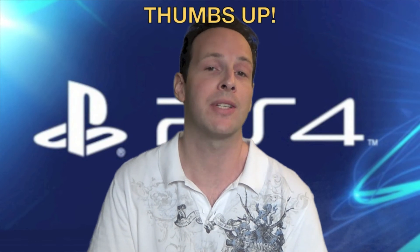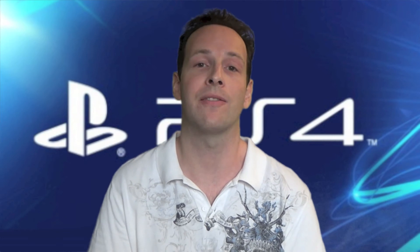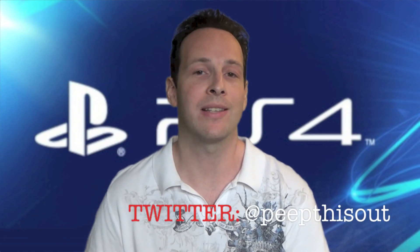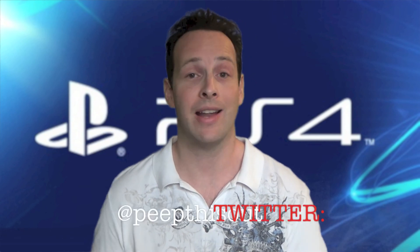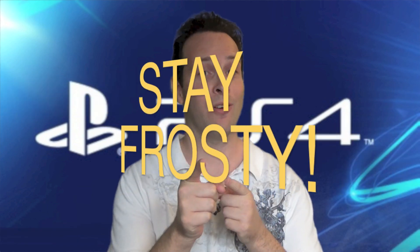Please give this video a thumbs up, and as always, please tell all your friends about Peep This Out. Lots of cool content and great stuff coming along the way — always want to keep you guys entertained. This has been your boy Ian K for Peep This Out. I'm going to talk to you very soon for the competitor to the PS4 unboxing next week, but you may find a few things in between to check out and have some fun. I will talk to you soon, and as always — stay frosty.